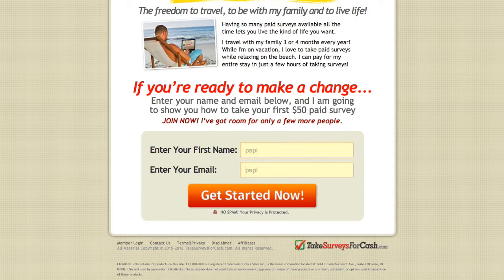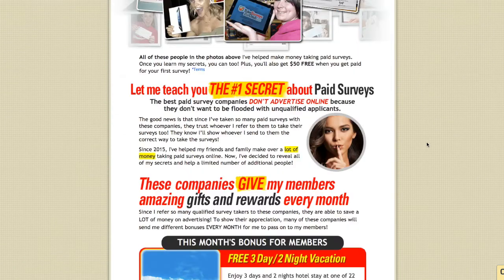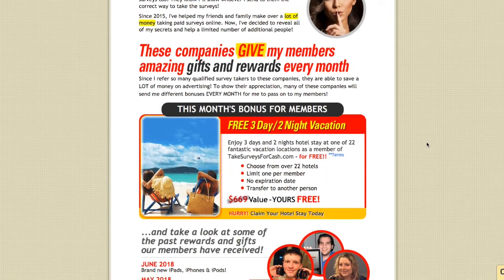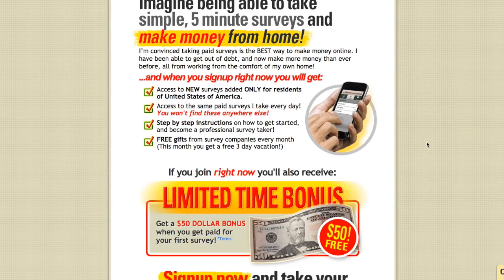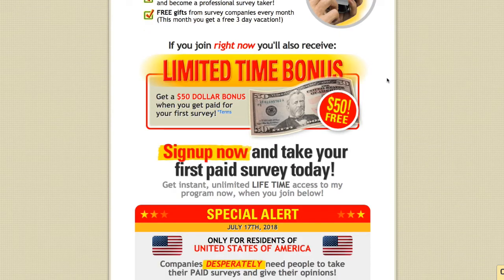They're also generous and add in things like a free vacation, free gifts, and prizes. Other people have been showing pictures of free prizes and gifts that they've been getting from this website. The coolest part is this secret bonus: you get a free $50 bonus when you get paid for your first survey. So the surveys are already very high-paying, and on top of that, when you finish your first survey you get a free $50 bonus.